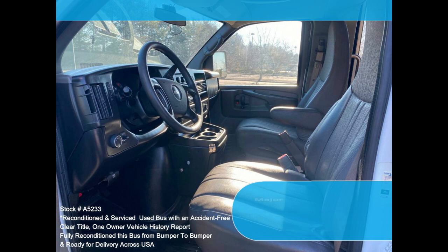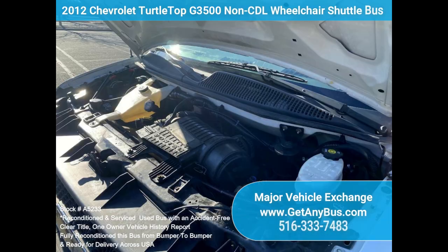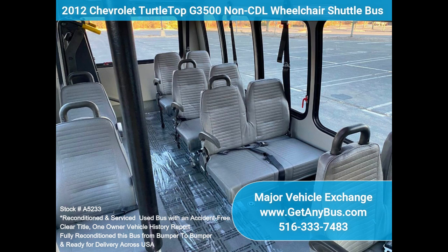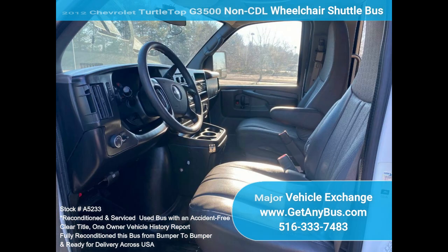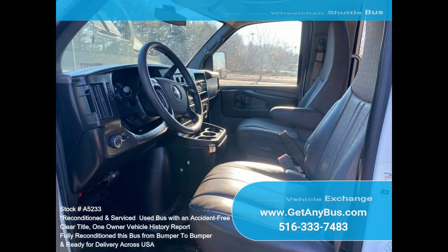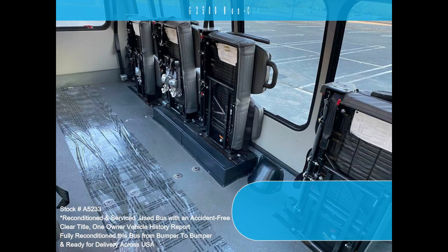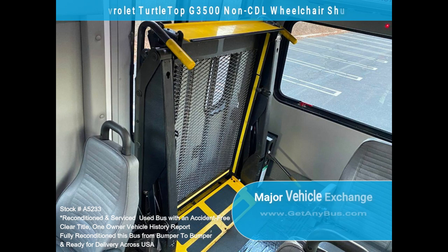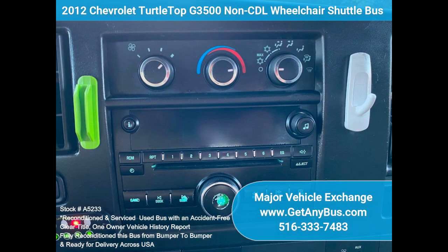Features — partial listing: 2012 Chevrolet G3500 Express Turtle Top Shuttle Bus, 6.0L V8 engine, seating for 12 with driver and co-pilot with armrests, seatbelts, and grab handles. Driver and passenger steps, Brom wheelchair lift, intelligent wheelchair lift interlock, wheelchair position, stainless steel wheel simulators, automatic wheelchair retractors, power windows and door locks. Vanity panels and entrance stainless handrails, AM/FM/CD stereo.